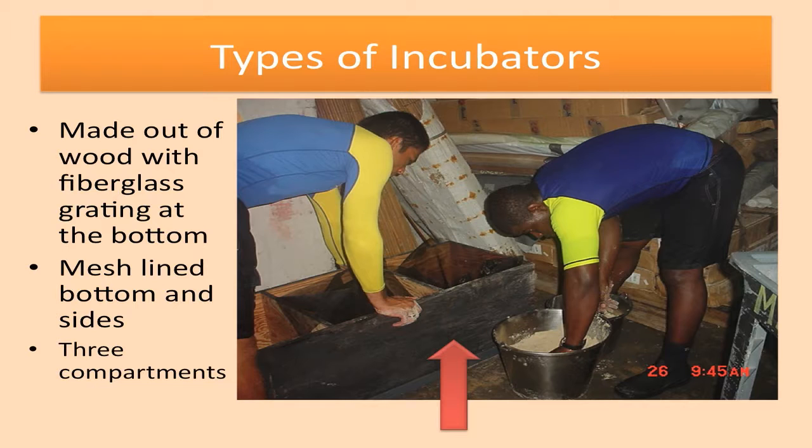The type of incubators that we have: the first one shown is one made with wood. It has a fiberglass grating at the bottom, and then we've lined it with mesh, and it has three compartments. This is the first one that we built, and we normally put a heat lamp on it and also use a thermometer to determine the temperature throughout the day. We mist it whenever the sun gets dry.